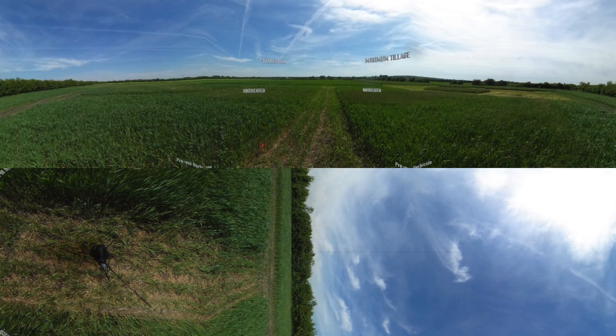On the left we have the ploughed area and on the right the minimum tillage. In the untreated plots, you can see that there's under half the amount of blackgrass in the ploughed area compared to the minimum tillage. So we're having a huge impact with the cultivation technique on the amount of blackgrass that we're subjecting to herbicides.